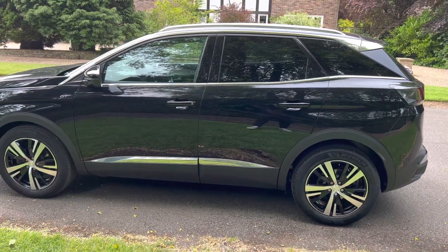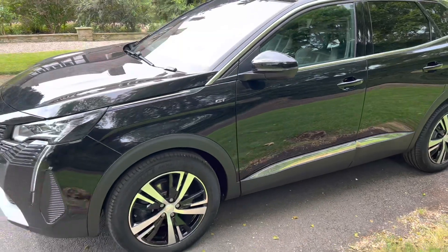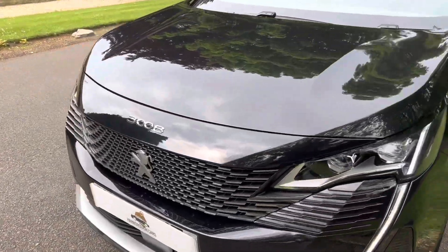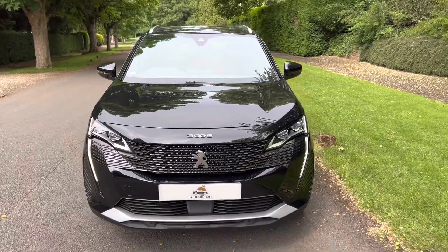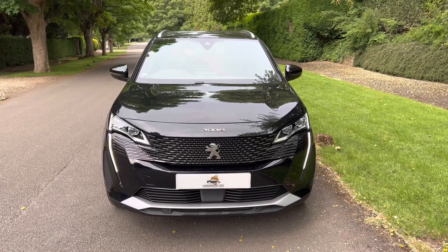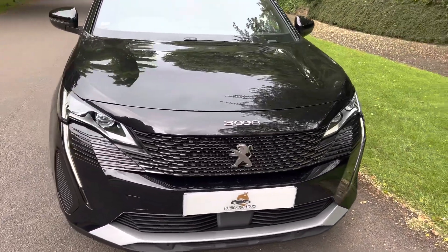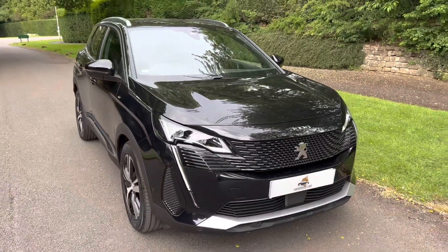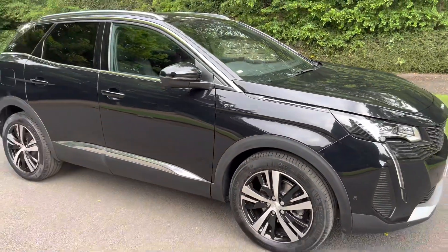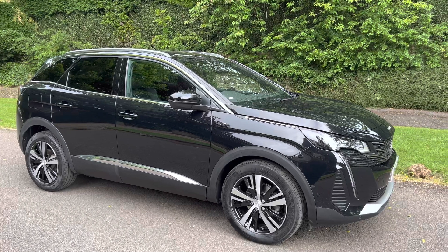It's in excellent condition, which you'd expect given it's almost new — the year and the mileage speak for themselves. Really smart. The LED lighting on this 3008, the contrast of the diamond grille at the front, the silver bits — and this one is black, which gives it a really good feel. So that's the exterior of the Peugeot 3008; let's go to the interior now.